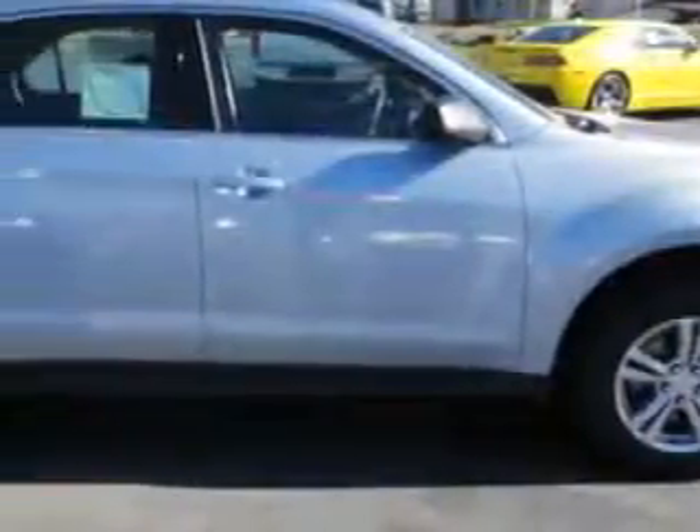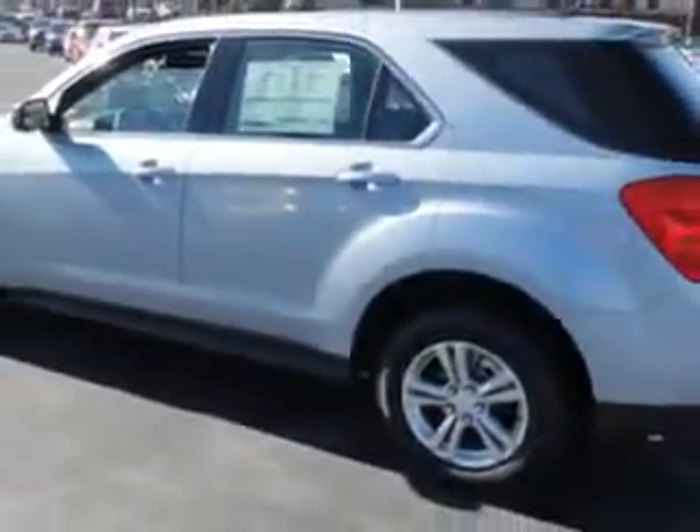You will love the Silver Topaz Metallic 2014 Chevrolet Equinox Crossover LS, equipped with a four-cylinder engine and an automatic transmission. Enjoy an exceptional 32 miles to the gallon on this great SUV with features like Sirius XM satellite radio.